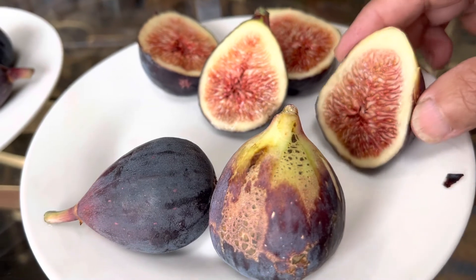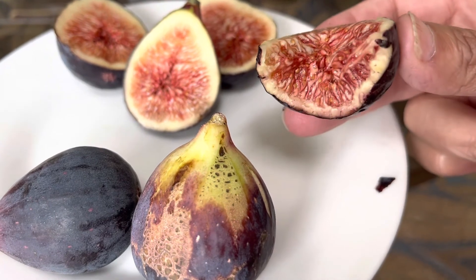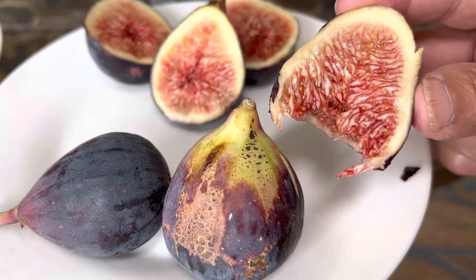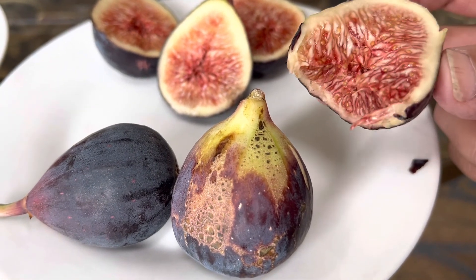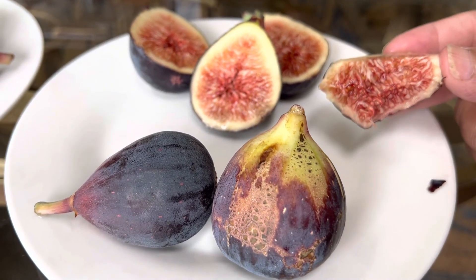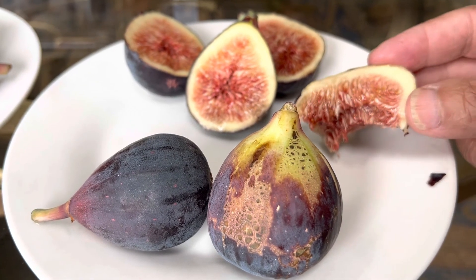And then this one, which I believe is a Brown Turkey. I don't know if it's because it's bigger, but I'm crunching fewer seeds in this one than you might think — it might be because of the volume of it, but I crunched hardly any seeds in that one. Refreshing. Figgy. Slight berry, but refreshing like a peach — biting into a peach, very similar.